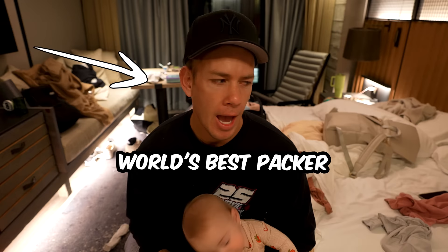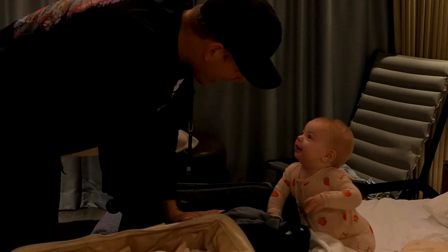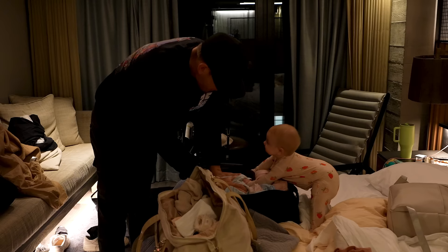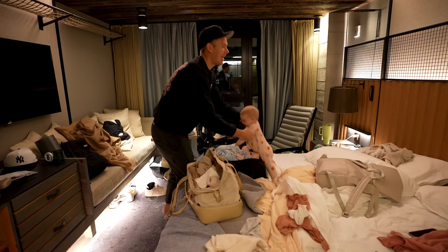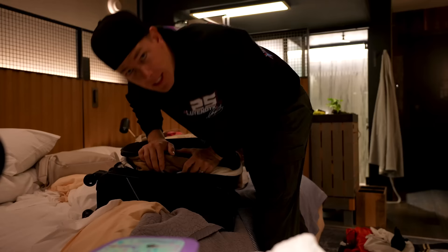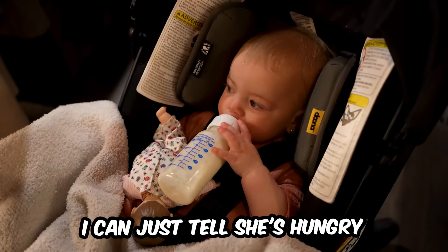I'm gonna look in the camera and tell you right now — I am hands down the world's best packer. I guarantee I can pack your whole checked bag into a carry-on. Did you brush your teeth this morning, Story? Come help me get the clothes down. I love you so much — look how big Story is! I'm making her a bottle for the car ride. I can just tell she's hungry. And we're out!